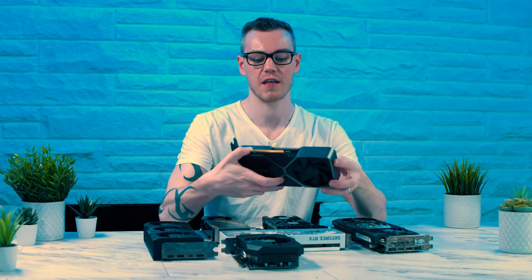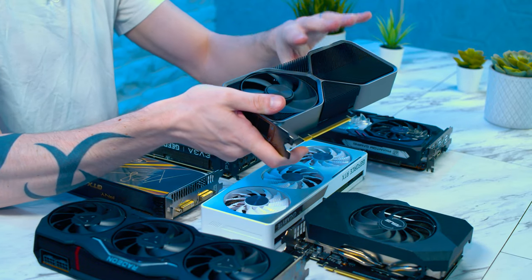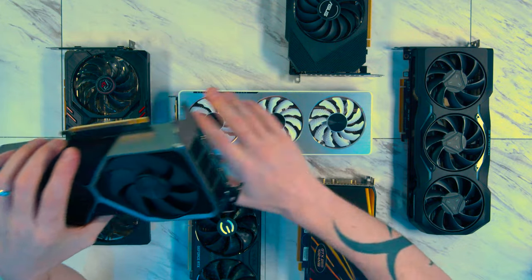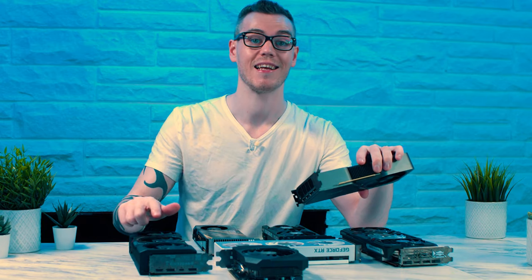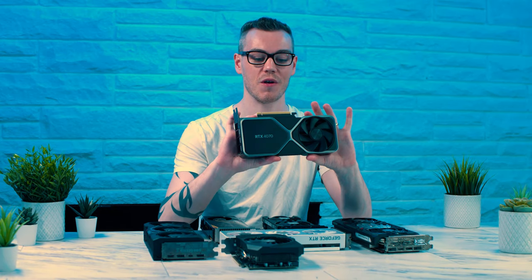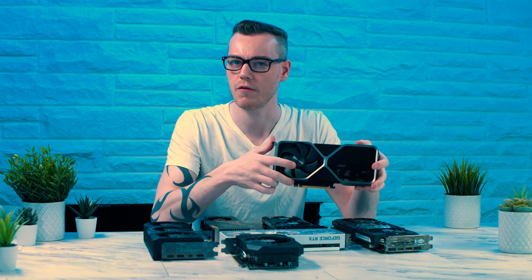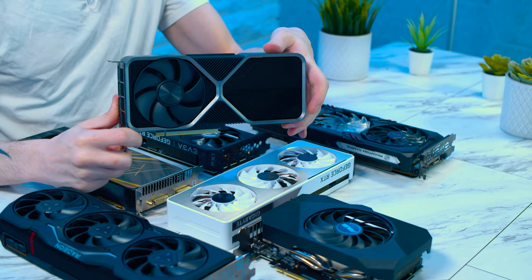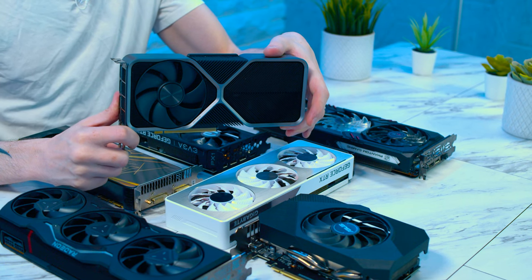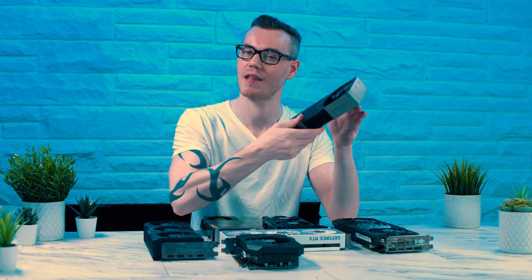Here we have the RTX 4070 from Nvidia — the Founder's Edition. This is actually manufactured by Nvidia, though technically it's Foxconn who makes these under a white-label arrangement, and Nvidia gets to claim they built them. The reason I chose this one is because it's unique as a Founder's Edition, not a board partner version, and also because of its cooler design.